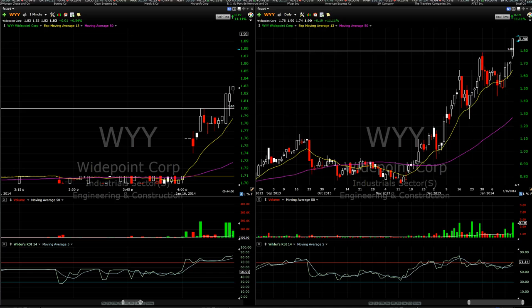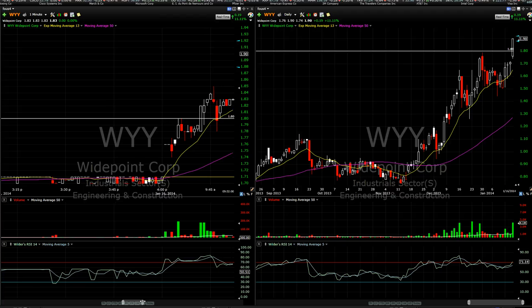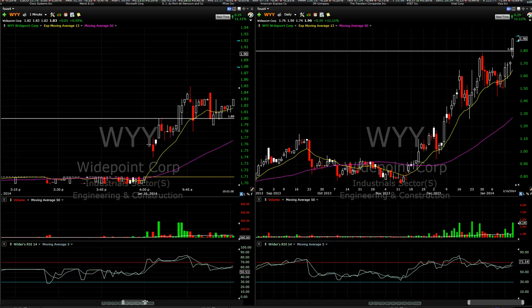Looking at the Dow today, we are actually down pretty significantly out of the gates — about 50 points down on Dow futures. So I was a little hesitant on buying and holding anything today. I actually got stopped out of this at $1.85 and ended up making a $444 gain — a very quick gain.